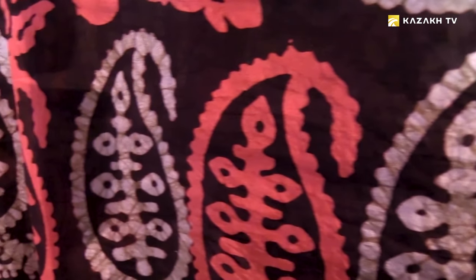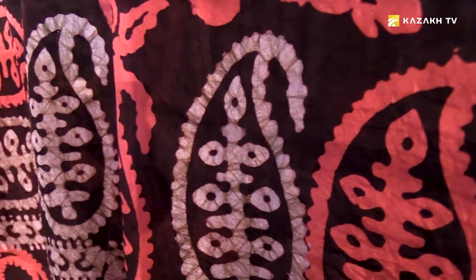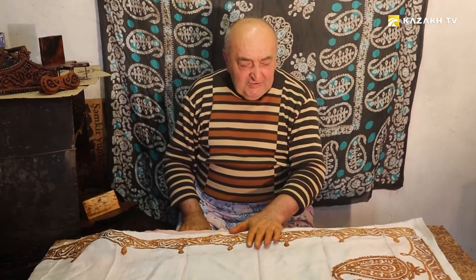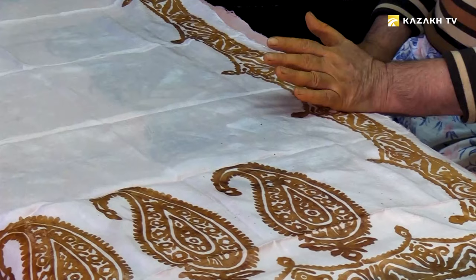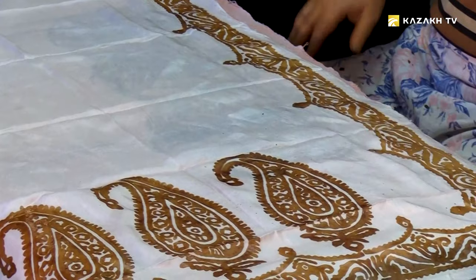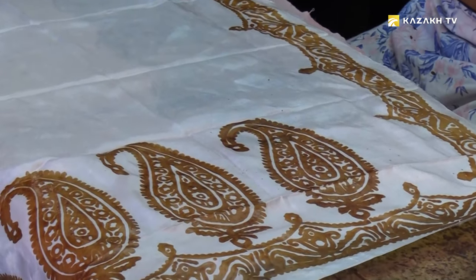After coloring, it is dried. Then patterns of different colors are set as necessary. You can increase the number of colors to six. Such Kilagai are rare — it's a very long process, so craftsmen do not always make such work.